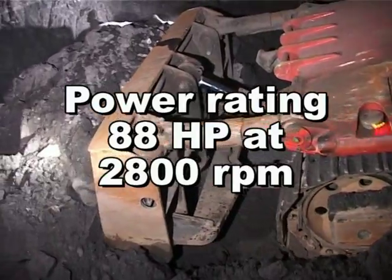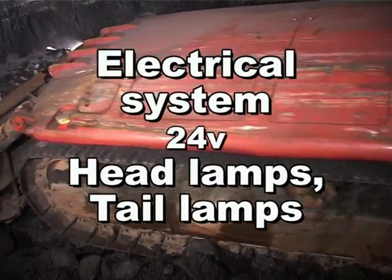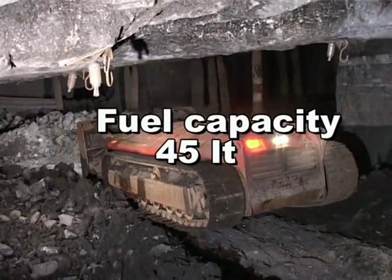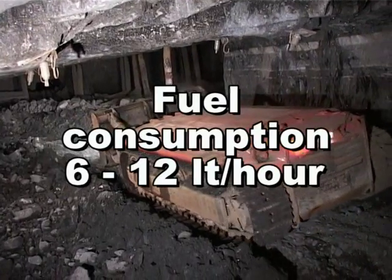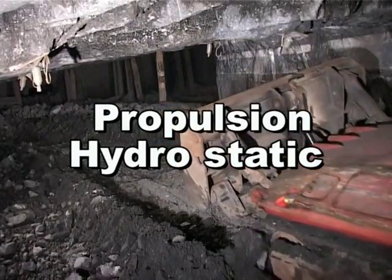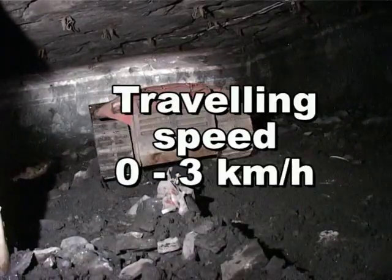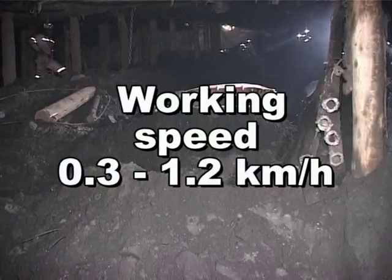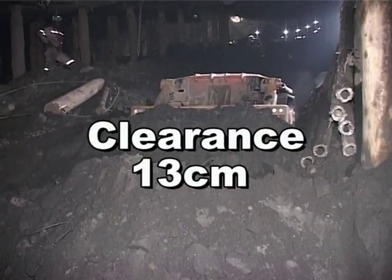The power rating is 88 horsepower at 2800 RPM. The electrical system has 24-volt headlamps and tail lamps. It has a 45-liter fuel capacity and fuel consumption of 6 to 12 liters per hour. It uses 110 liters of hydraulic oil. Its propulsion is hydrostatic and the drivetrain is track driven. It has a traveling speed of 0 to 3 kilometers per hour and a working speed of 0.3 to 1.2 kilometers per hour. It has 13 centimeters of clearance.